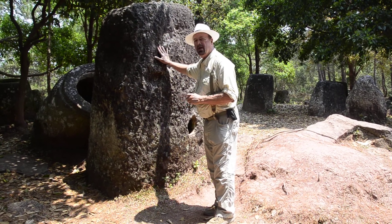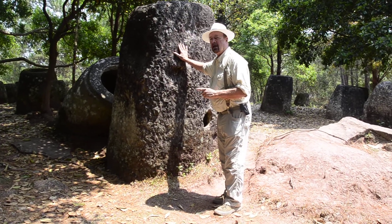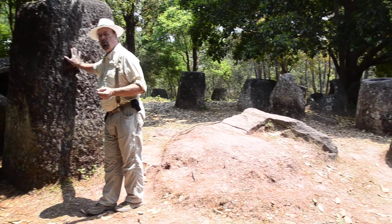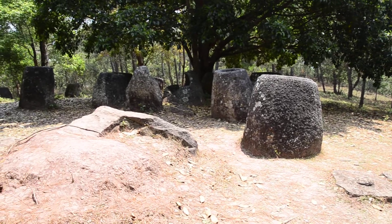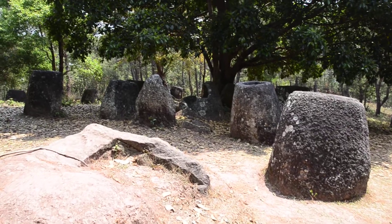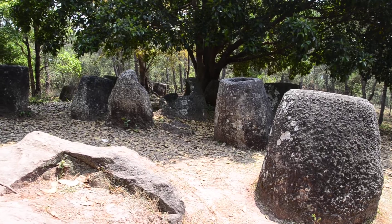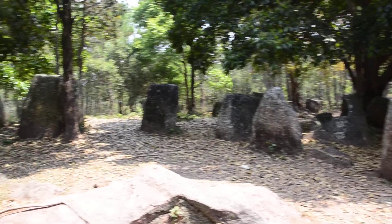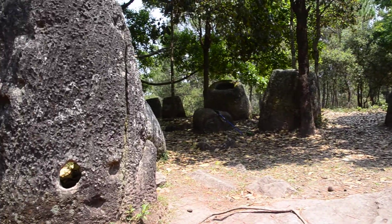This jar right here we have measured at 2 meters high. Now, what these jars were used for and when they were made, we do not know. This is a megalithic site — mega meaning big — and a place where these jars are located. There are over 70 locations of these jars, but we can see only 3 sites here in Laos. What were these jars used for? When were they made?